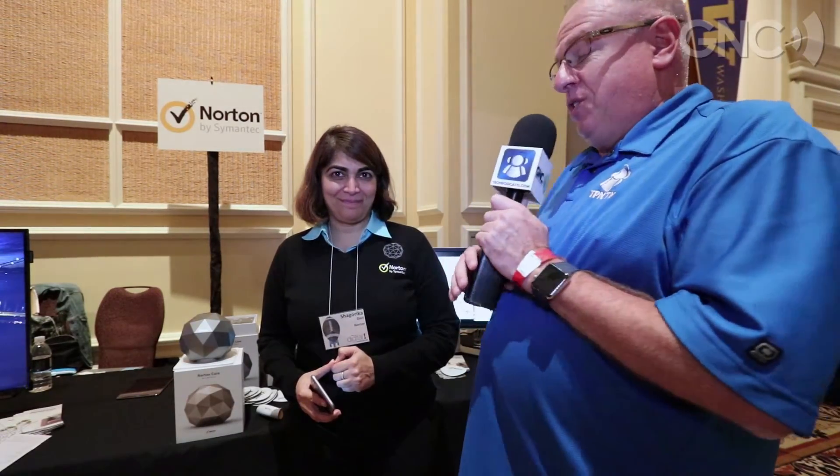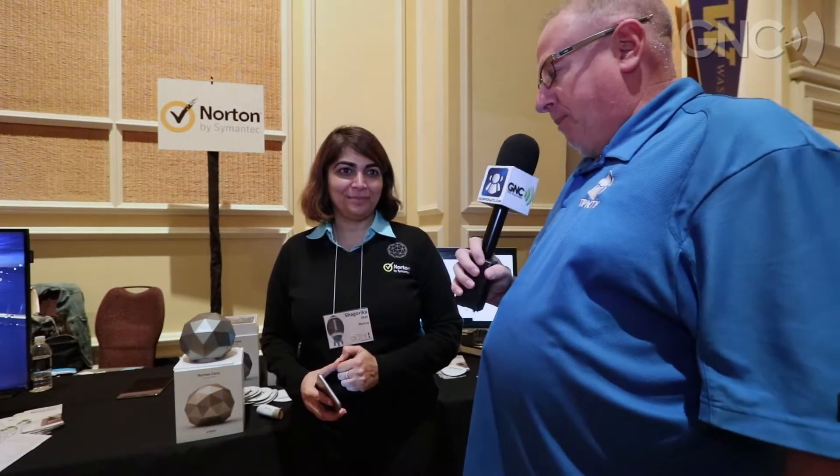Todd Cochran, Geek News Central here at Digital Experience. Do I have a surprise for you? Many of you are running Norton products on your computer, right? But did you know that now Norton is making a router? So we're going to talk about this new router and the security that you guys are bringing to bear. Share with me what's going on.